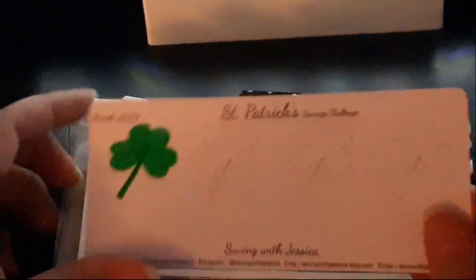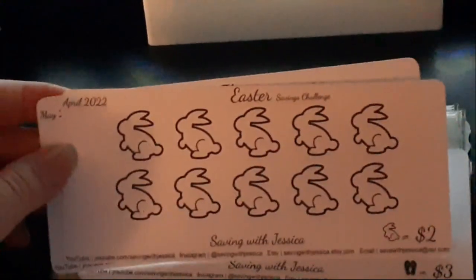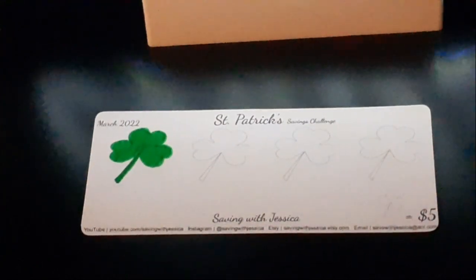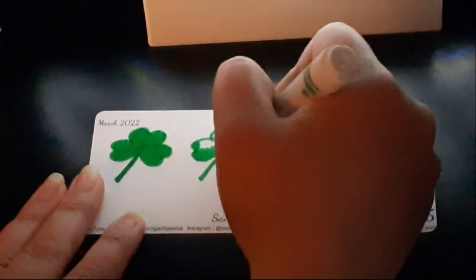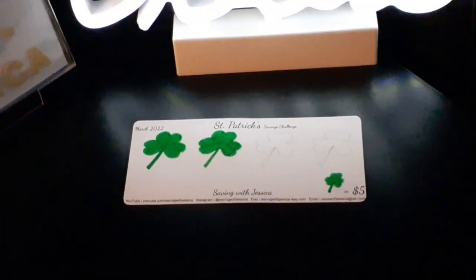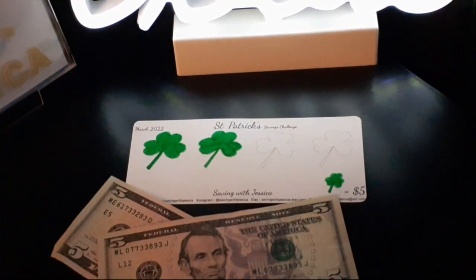Lastly, we're going to add money into our St. Patrick's mini monthly savings challenge. We completed New Year's and Valentine's, and now we're working on St. Patrick's — next month we'll save for Easter. These are available on my Etsy shop also. I'm going to color in another clover and add $5 today. Here is $5 for the savings challenge, so now we've saved $10 so far for the St. Patrick's savings challenge.